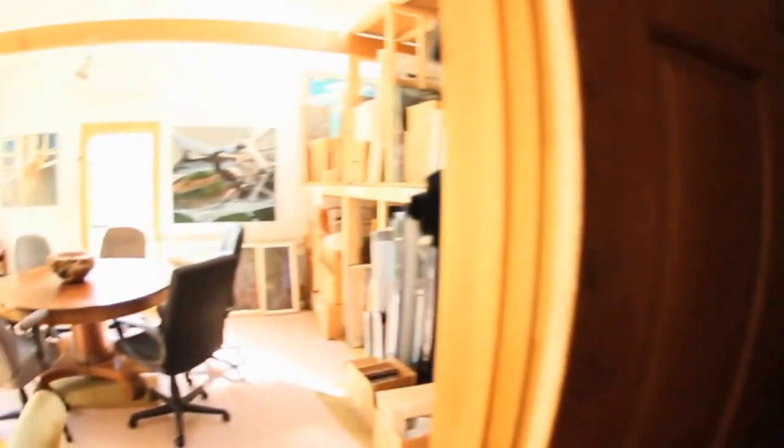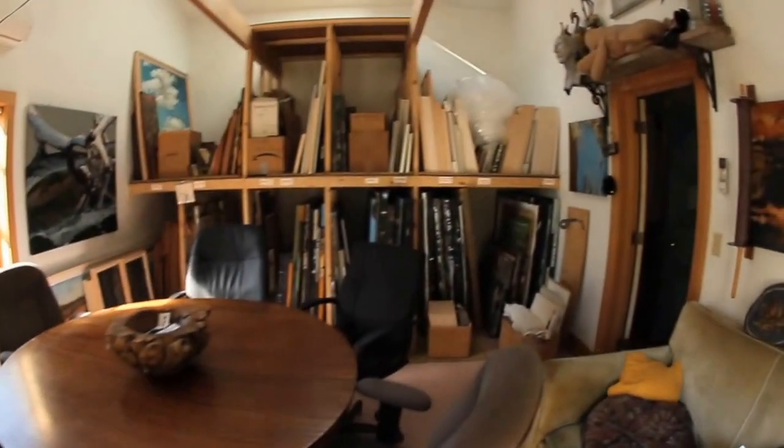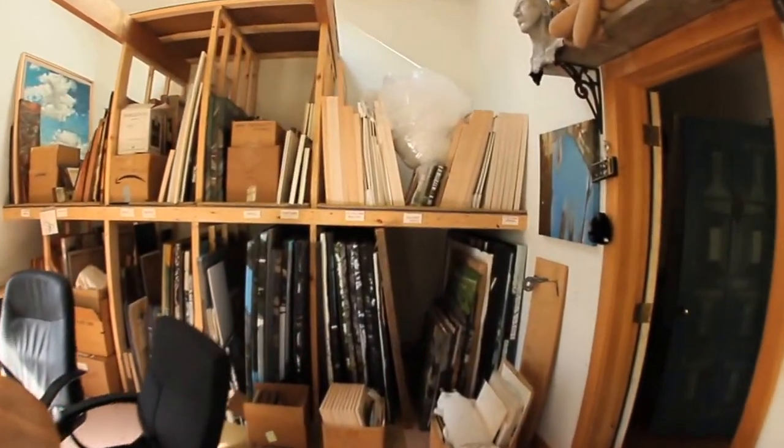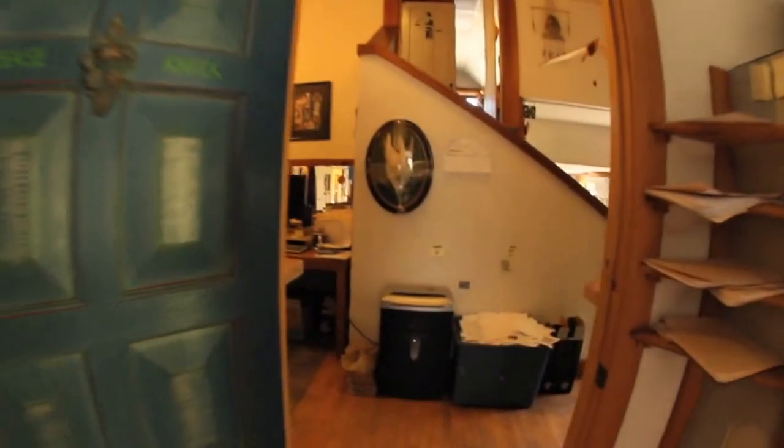The painting studio before my current one was Jim's conference room. That also has a pink floor. It was my studio before, and it has great light — the light is really great in that space.